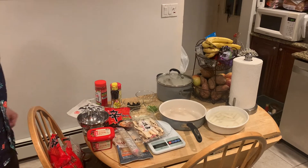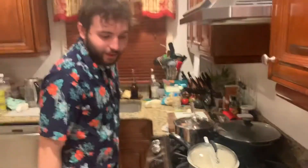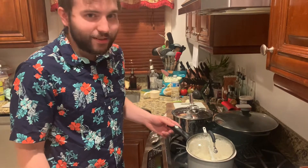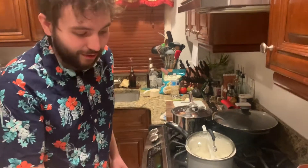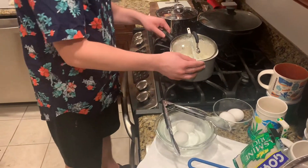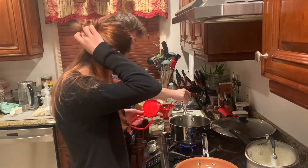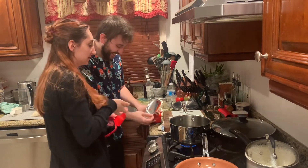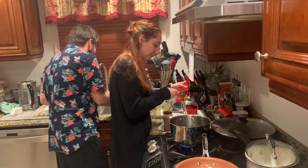No anchovies - we're just gonna use dried kelp. It might not add a fishy taste, but that'll be okay. We already did the rice, because 20 minutes of cooking rice wouldn't make for good content. And we boiled some eggs already.